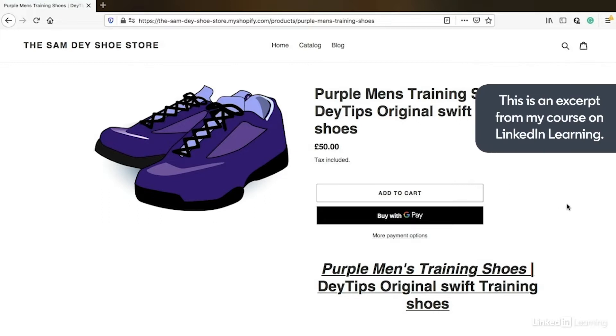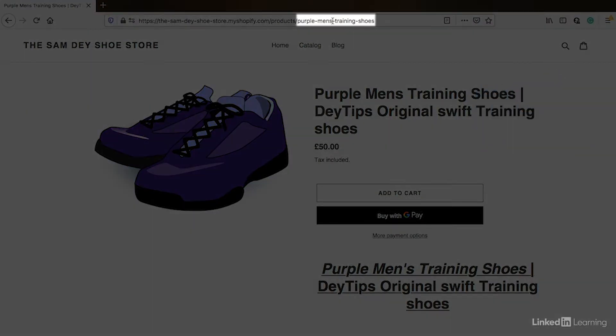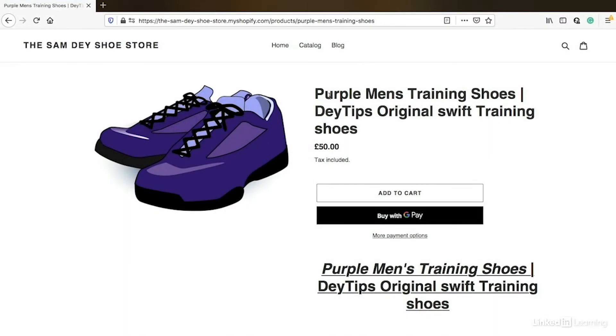Firstly, you want to ensure that your keywords are in your URL. As you can see up here in my one, I've got purple men's training shoes and I also have my keyword in my title as well. Notice how I separate my keywords in my title by using this little line, and I can also add another secondary keyword here as well.